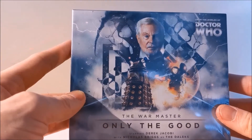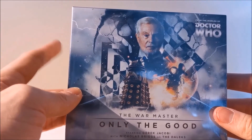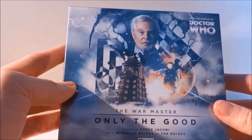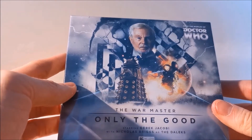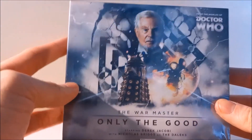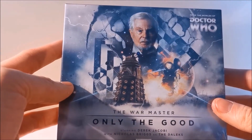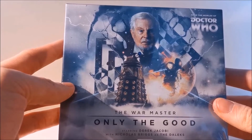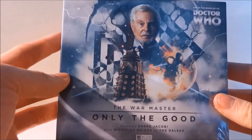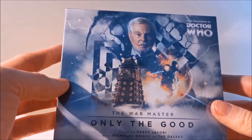I'm not too sure about the sixth box set coming out in August 2021 with regards to this range, but the first five box sets all appear to take place at some point within the Time War, or focus on Gallifreyan mythos and something to do with the Time War. That sounds right up my street with regards to my tastes and interests in Doctor Who. And as I said, I have heard nothing but good things about this range, so I decided to dive in and check it out.